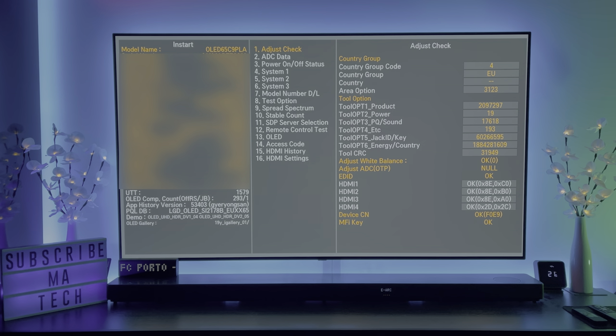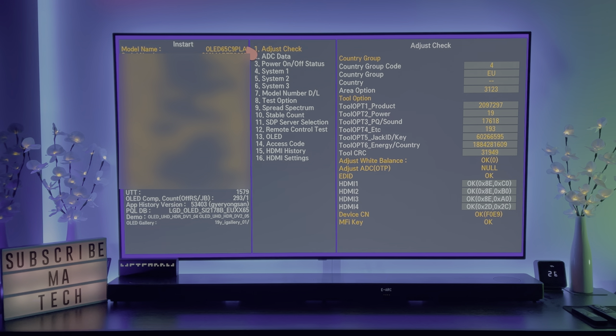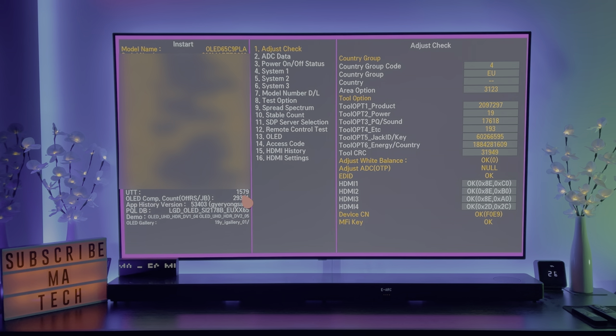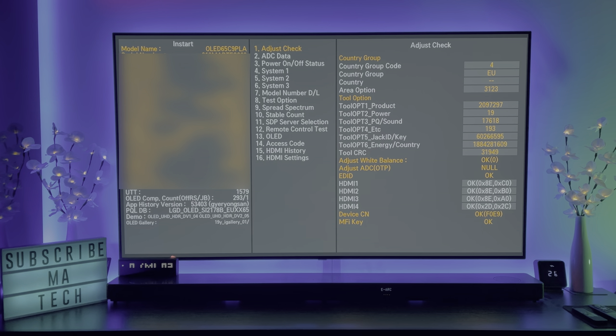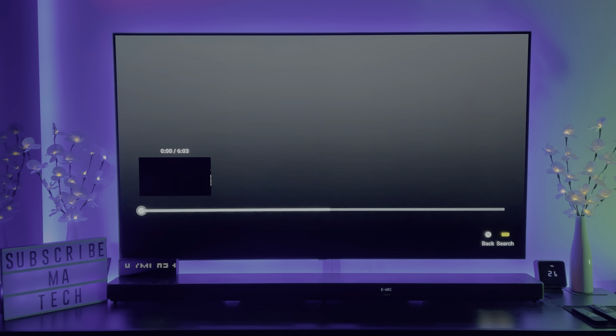Hey everyone, welcome to week 42 of the OLED burning test. This is a weekly burning test I run on my LG C9 OLED. You can see the model name — OLED 65 C9 PLA — and the hours used (UTT) is 1579, the mini pixel refresh count is 293, and the major pixel refresher is 1. With that, let's exit out and I'll restart the test.